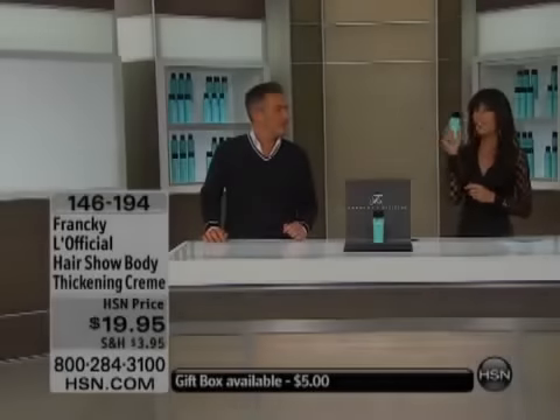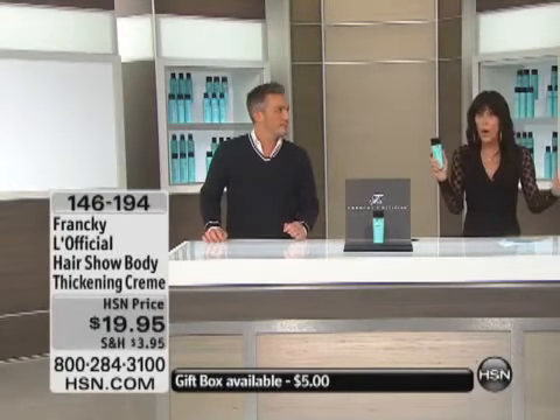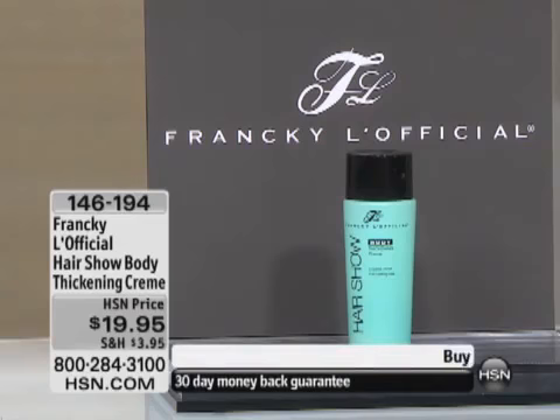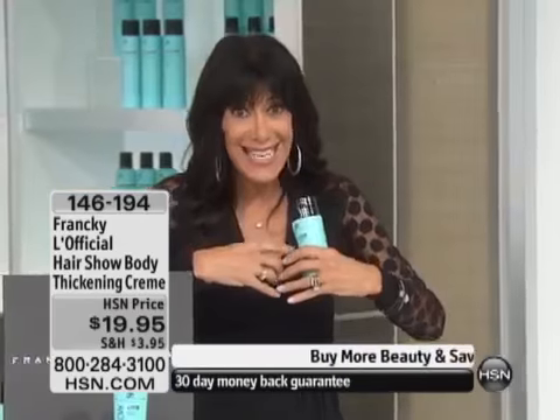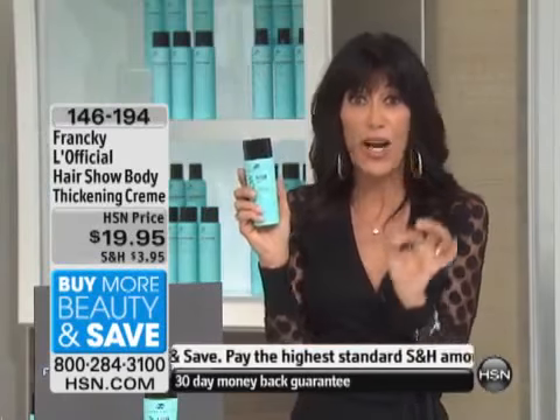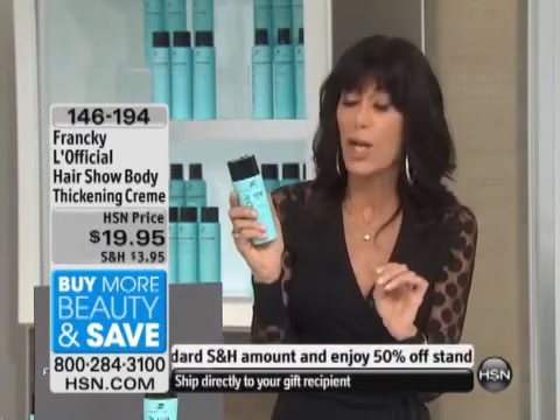Welcome to our thickening cream, which is our number one product here. It's an amazing product — it's always a sellout. We're going to tell you a lot more about it, a lot more about the tri-molecular complex, but this literally expands the hair from the inside out. It's only $19.95, and Frankie's going to show you that you need only a little tiny bit.